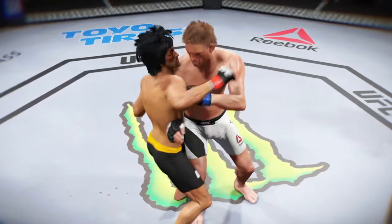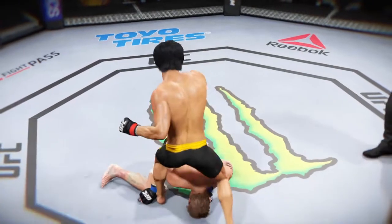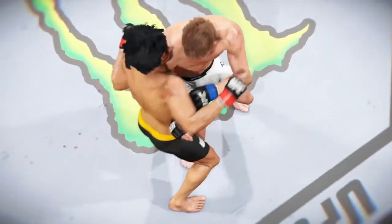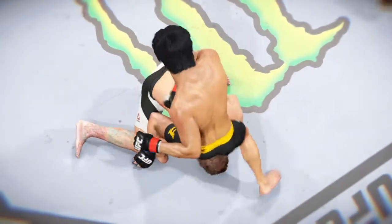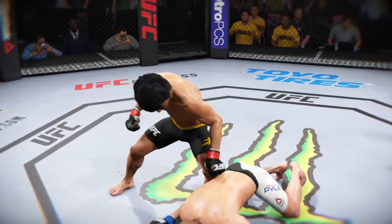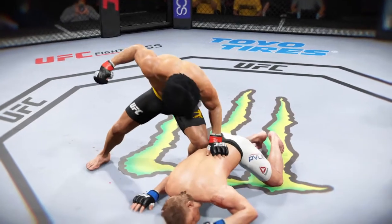Here's our fight replay. Let's take a look at the replay. This is the shot that drops him — perfect technique. He's clearly hurt badly here. Let's take a look at it from another angle. This is the one that causes the knockdown and the subsequent follow-up strikes for the knockout. Great angle here — boom! And then he's out.